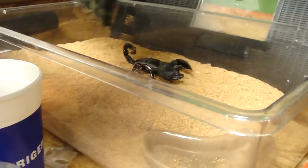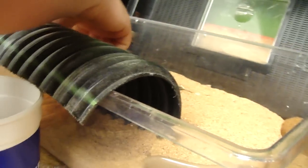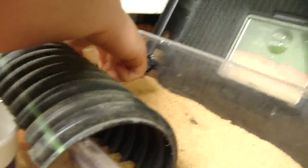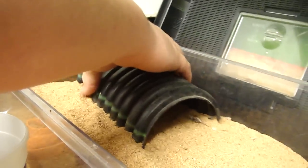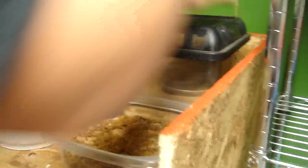Right here is my Emperor Scorpion. These guys are like the easiest things to care for. She got me! Yeah, they're pretty boring, I'm not gonna lie — unless you breed them. That's pretty exciting, I guess.